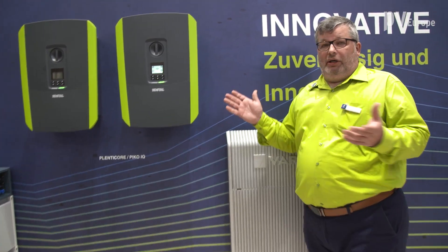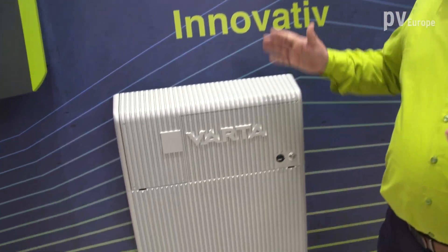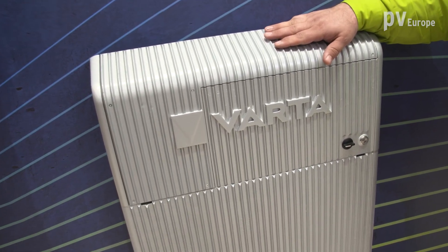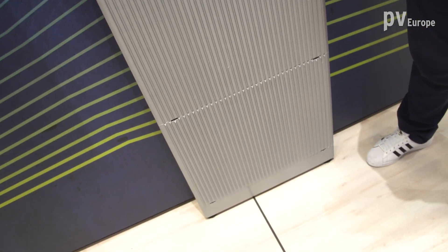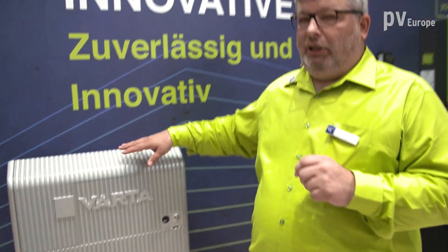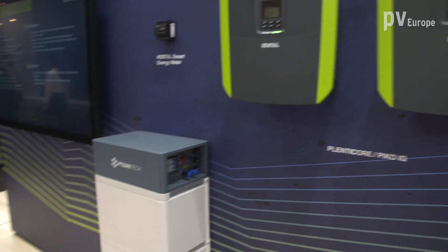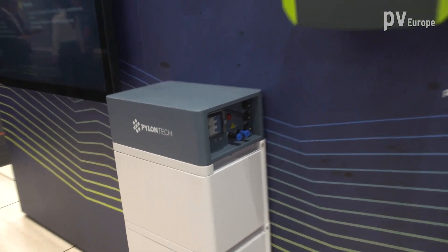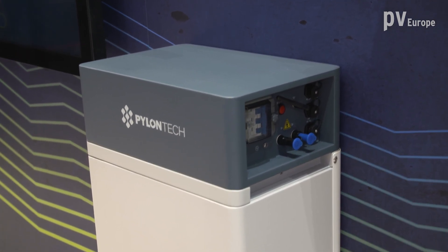The second point for higher self-consumption is storage systems. We are introducing three new compatible systems in the upcoming weeks. First, from my point of view on the right side, is the Pylontech battery — a high-voltage system. The Pylontech Force H1 and H2 will be available.